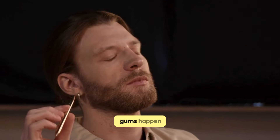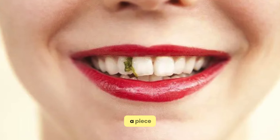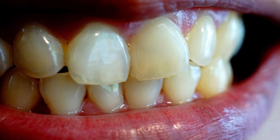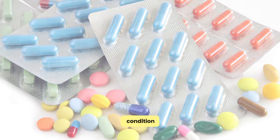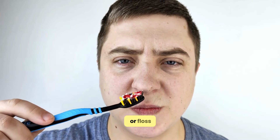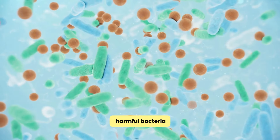So, why do swollen gums happen? There are several reasons. It could be as simple as a piece of food stuck between your teeth or as complex as gum disease. Poor dental hygiene, smoking, hormonal changes, or even certain medications can contribute to this condition. When your gums are swollen, they may bleed more easily, especially when you brush or floss. This is your body's way of responding to harmful bacteria in your mouth.